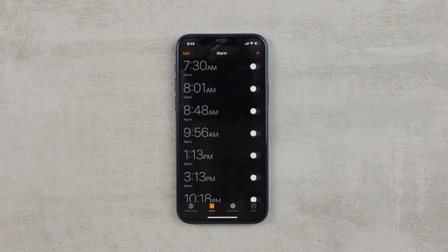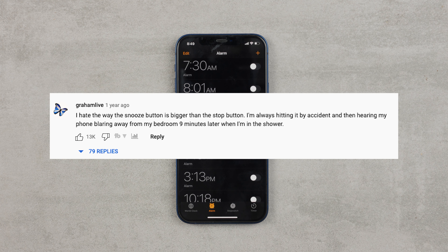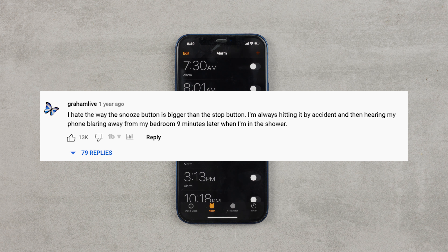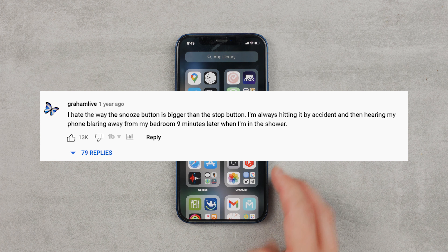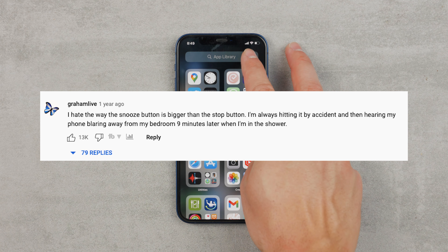I thought I was the only one having this problem, but looking at the most popular comment under Greg's video, it looks like thousands of other people have the same issue and agree that the size of the buttons and the way they are positioned should be changed.